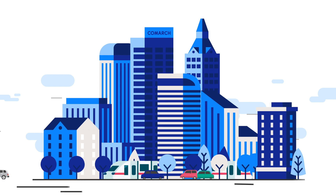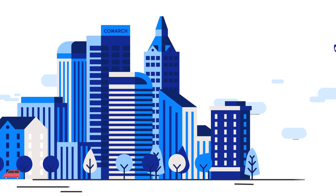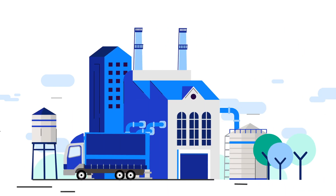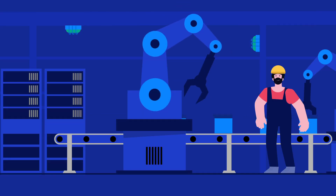Cities are getting smarter — why would it be any different with factories? Let's see how you can help your factory with IoT solutions. In almost every plant there is downtime due to a sudden lack of a specific resource.